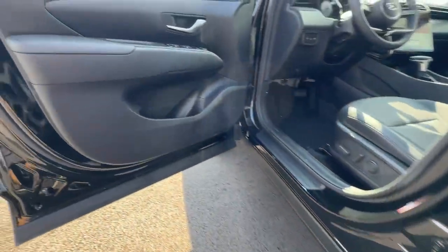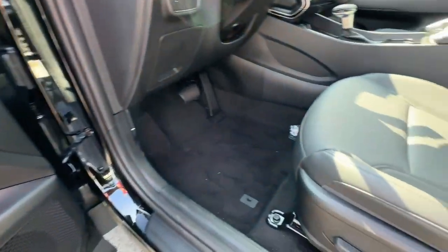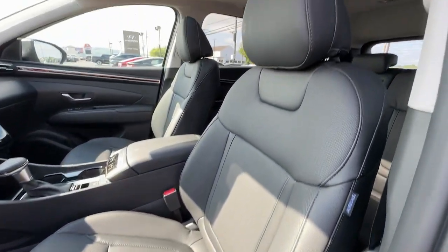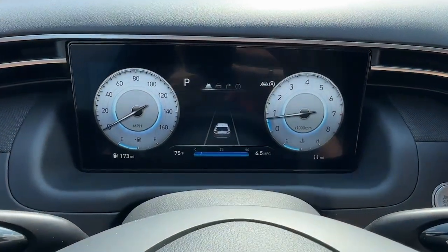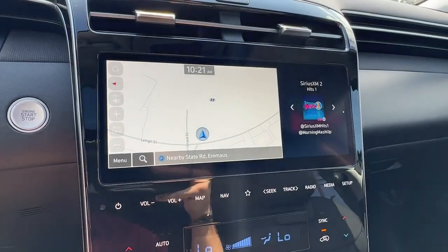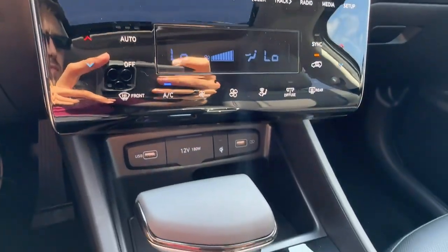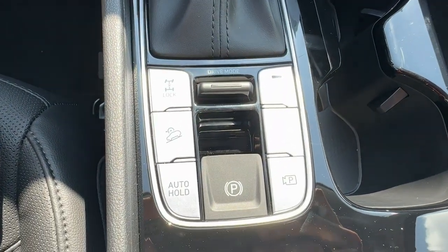These are just some of the great options this vehicle comes with: pre-collision system, lane departure warning, navigation system, keyless entry, all-wheel drive, hands-free liftgate, remote engine start, adaptive cruise control, power liftgate, and heated mirrors — elevating the quality and comfort of your daily drive.